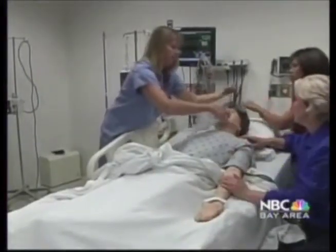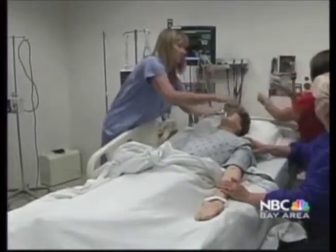Thanks to the lifelike patient, the nurses feel more prepared to identify and treat a condition that's on the rise in Oakland. The school's simulation program has been so successful they're doubling the size of the operation, opening a new wing filled with simulation stations.